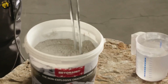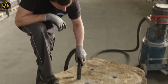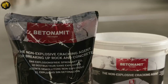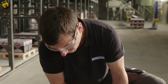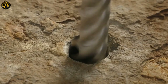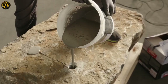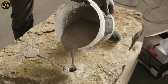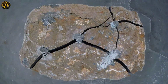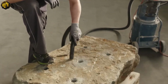Once applied, Betonomet undergoes a chemical reaction that leads to a rapid and significant expansion pressure. This pressure builds up within just a few hours, ultimately causing hard rocks and even ferro-concrete to split apart effortlessly. With its non-explosive cracking capabilities, Betonomet provides a more secure and precise way to carry out demolition activities without the need for conventional explosives.